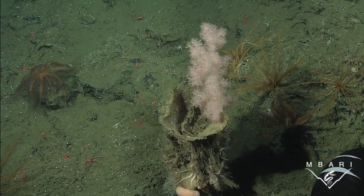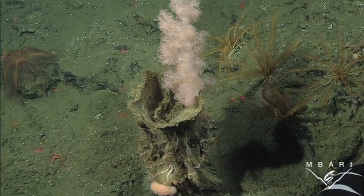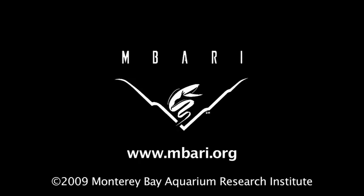This new species, Gercemia julipackardae, has been named in honor of Julie Packard, Executive Director of the Monterey Bay Aquarium. From MBARI, this is Lonnie Lunston.